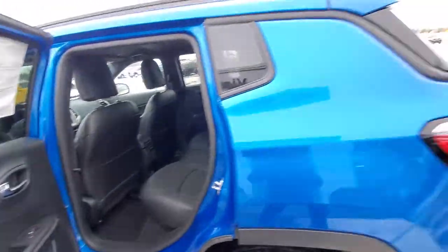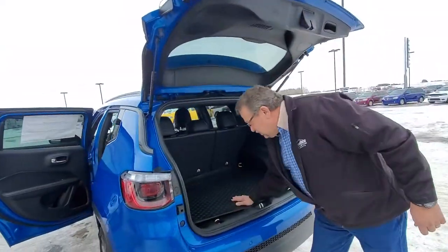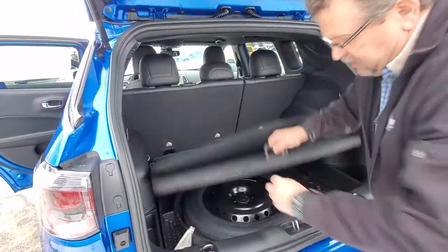Also in the back, you've got your backup camera, and back here you've got the rubber mat or you've got the carpeted side, and your spare tire's down here.